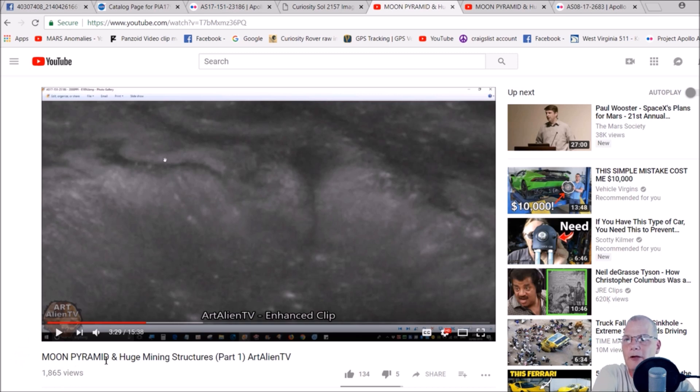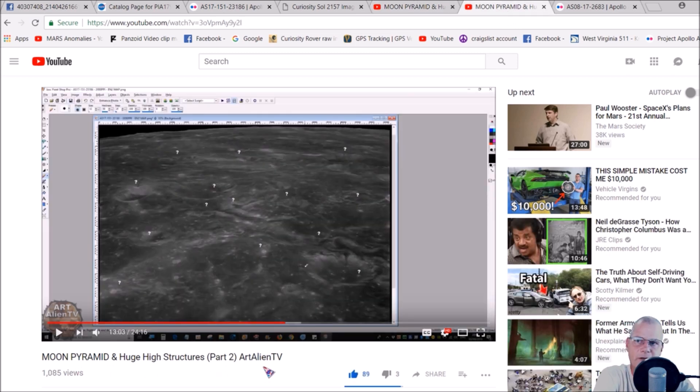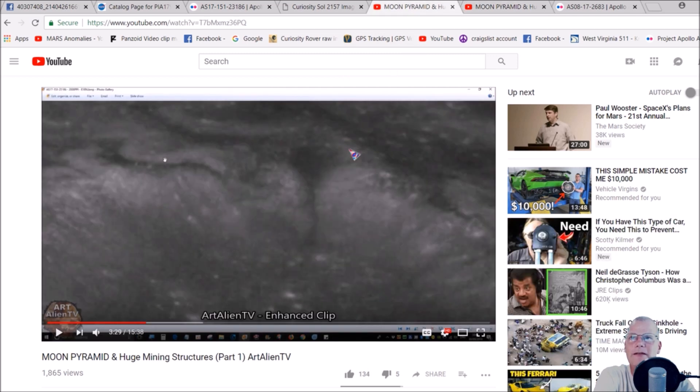Right here you've got 'Moon Pyramid and Huge Mining Structures Part One.' When he did this I was like wow, I like the way he edited it and brought it out to show the structures in this video. You guys will get the link to this as well as his second part in the description and pinned in the comment section. He also did 'Moon Pyramid and Huge Mining Structures Part Two.'